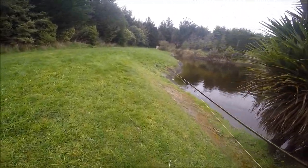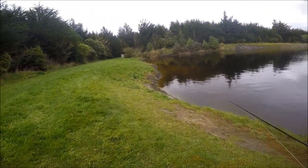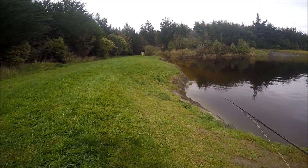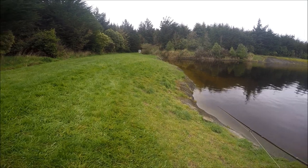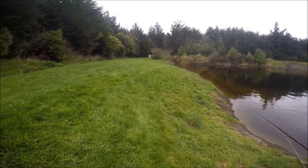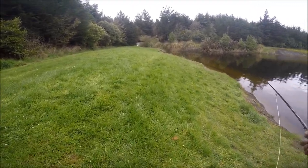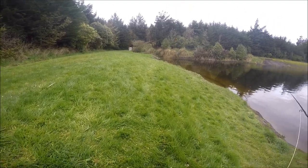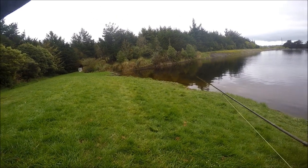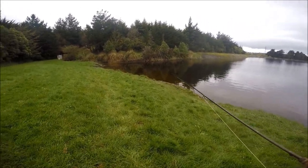The technique today is just stalking the edges. I've seen a lot of fish cruising the edges, and not so much rising — they're all kind of just feeding off the bottom. Really what I want to be doing is staying as far away from the bank as possible, spotting the fish, and then trying to get a good cast. But technique-wise, that's all really.